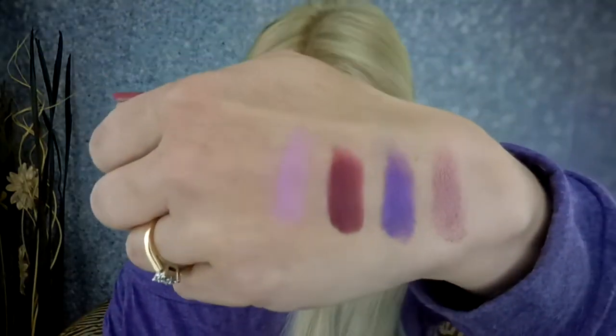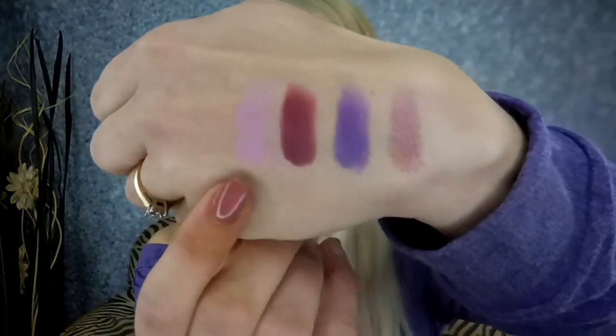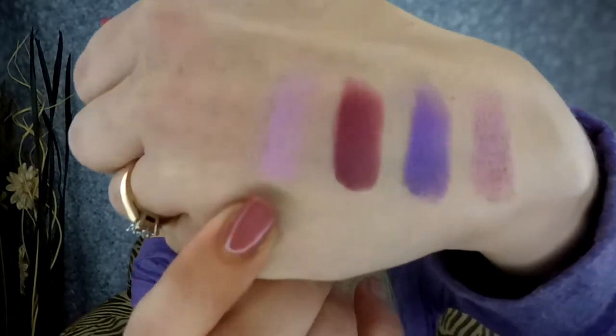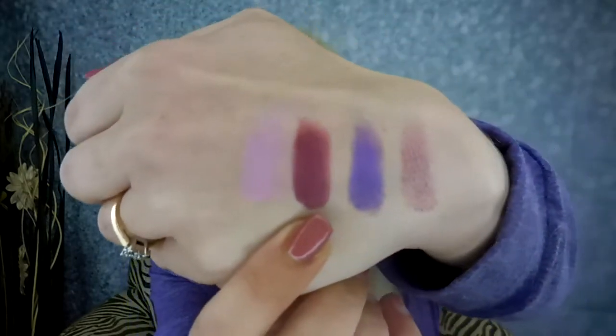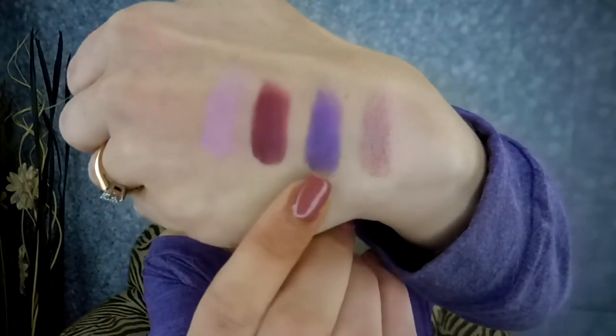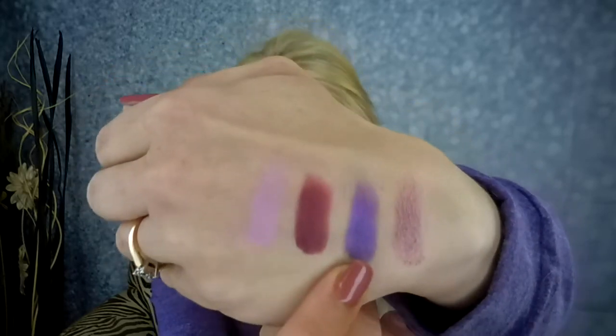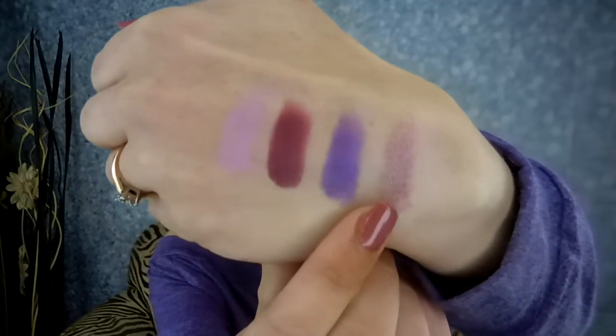So today we used Kittenfish — which, what the fuck is a kittenfish? But I'll take it. We used Sleeper, Chicklet, and Mr. Sandman.